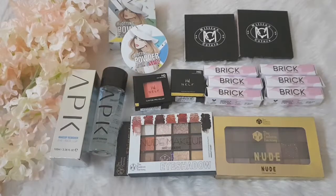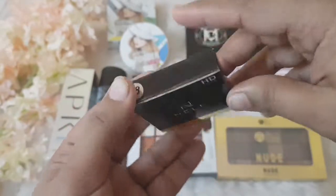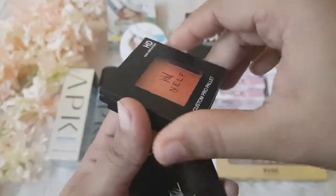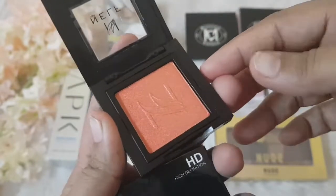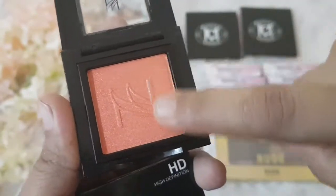The next product from the same brand NLFS is their pro custom eyeshadow in shade 28 Showstopper. This is how the eyeshadow looks — it's the same concept as the blush, where you can remove the pan easily. Let me swatch it for you — that is a pretty eyeshadow!